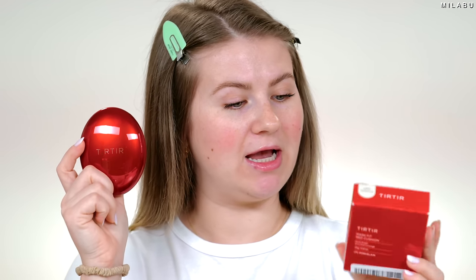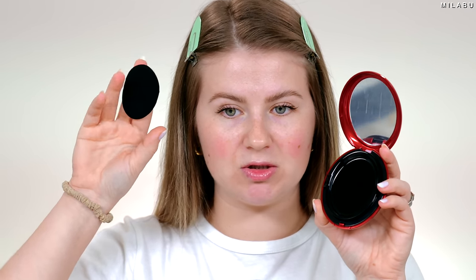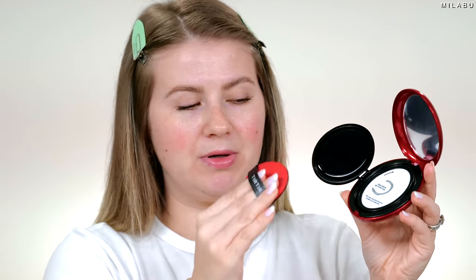This is a semi-matte finish foundation with incredible full coverage, depending on how much you build up. It's supposed to be very long-lasting. It also has skincare in the formula. I picked up two shades: 21 Neutral Ivory and 17 Cool Porcelain. Opening it up, it has a nice size mirror and a puff that's also shaped like an egg. This is also refillable — I believe the refill is around $14 or $16.